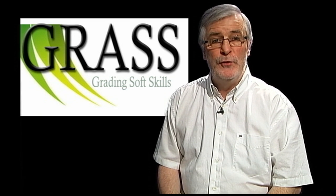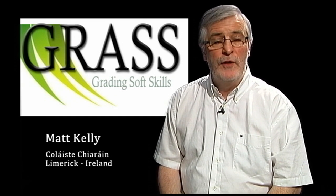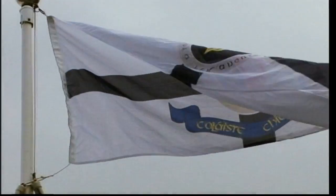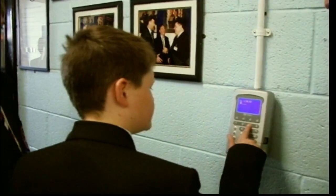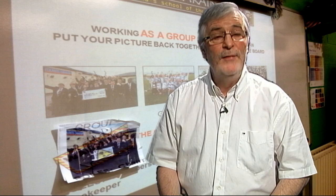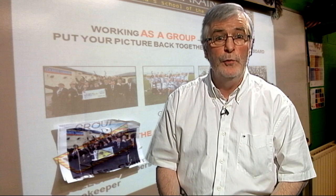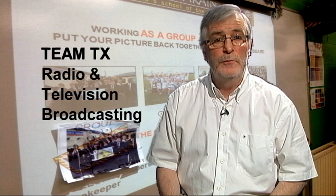Hello and welcome to this tutorial on grading soft skills. As part of the GRASS program we've been looking at ways of grading different soft skills within our school program. Our school, Coláiste de Ciarán, is a second level school catering for boys and girls between the ages of 12 and 18 years. In this tutorial we take a look at grading the soft skill of being an effective member of a group with our first-year group called Team TX, which studies radio and television broadcasting.